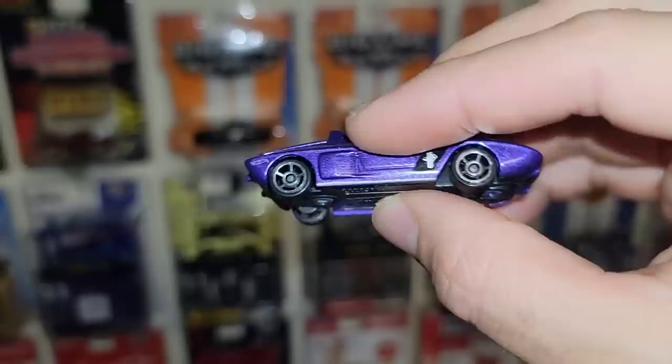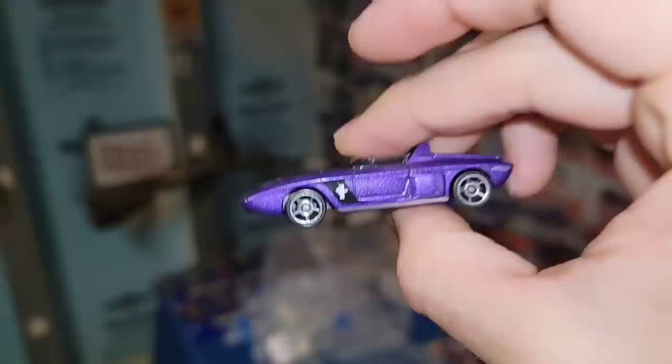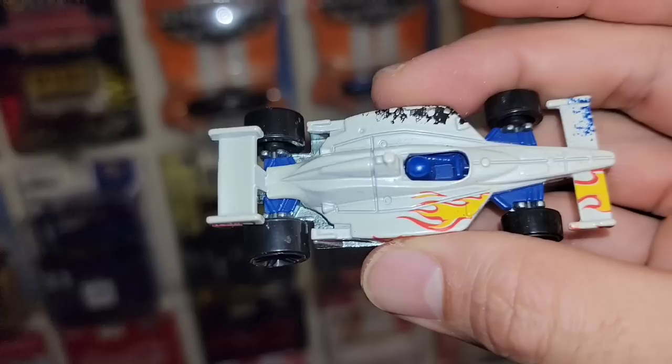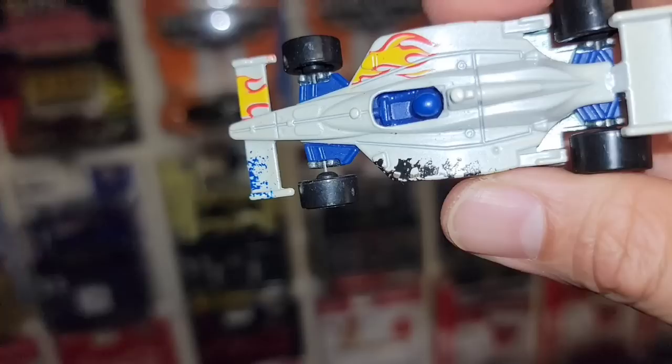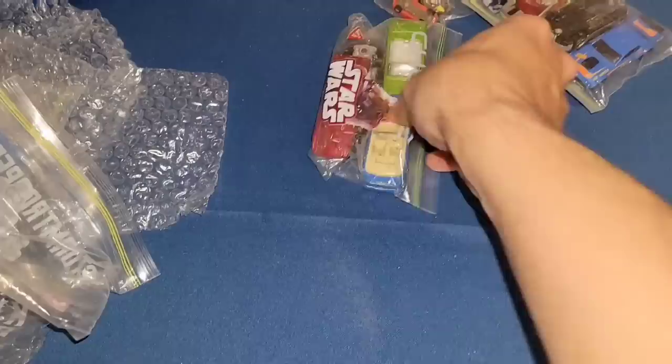Next up we have the purple Mustang concept — the '62 two-seater. This is a multi-pack exclusive in purple metallic. Really cool to have another one because I only have my loose one up here, so that makes number two. I might actually put some rubber wheels on this one. We have the Formula 500 — I believe that's what it's called — got the flames, the Izod branding, and it almost looks like a tampo error with the Hot Wheels flame and some splatter on top.